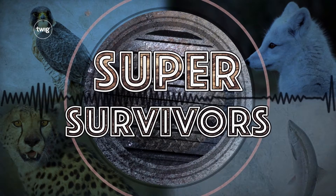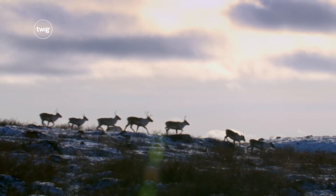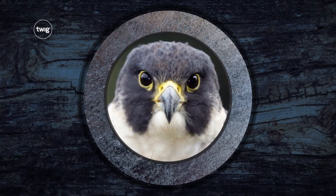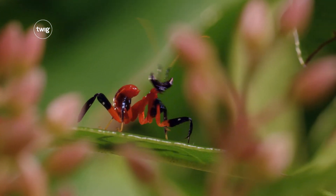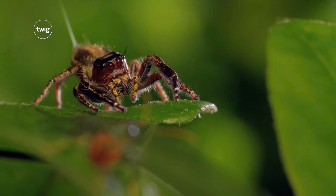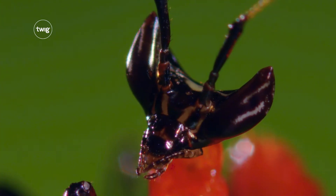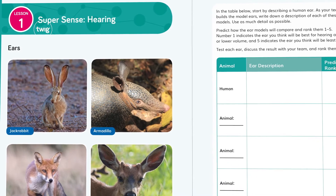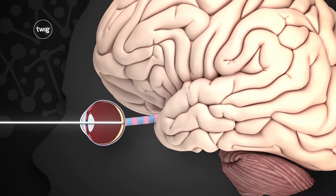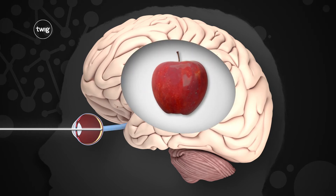Then it's Super Survivors. Get ready to discover the super sight of a falcon. Through videos and texts, your students will learn that all living things have to get what they need to survive. They'll use hands-on activities to compare their own senses with those of animals, and learn how the brain processes information.